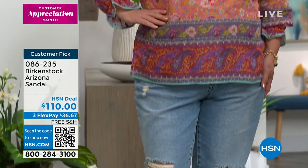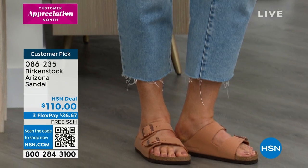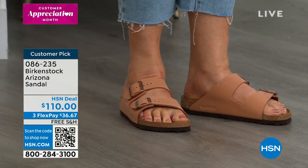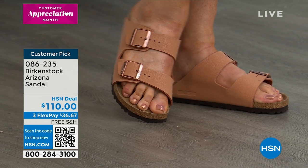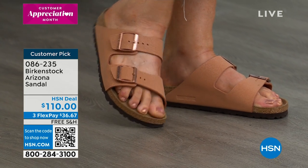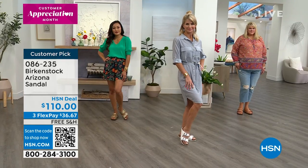On the runway, Jamie is wearing the Earthly Pecan, which is one that sells out really fast. It's a nice clay-type color that really pops and looks beautiful on a lot of skin tones.